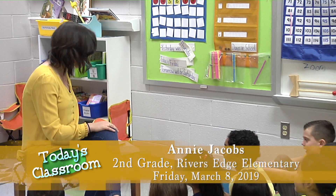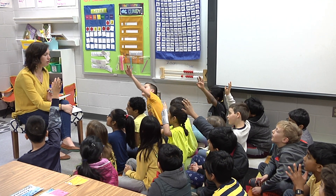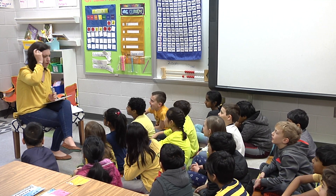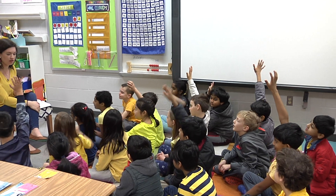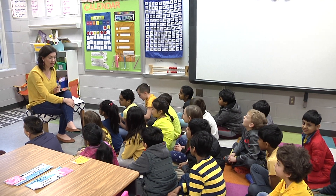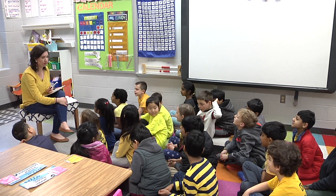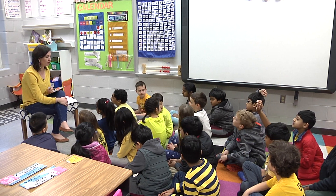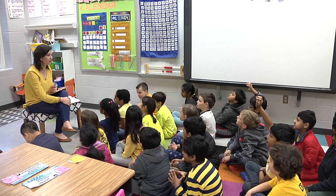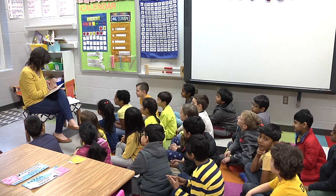Okay friends, we are going to do a number talk. Who can raise our hand and tell me why number talks help us? It helps us grow our brains. It does help us grow our brains. How does it help us grow our brains? We're doing math problems so it helps us with that. It helps us get stronger with our math strategies. What else, Trace? It makes us smarter. Brooks? And it helps us learn more about math. Do we get stronger every time we do one of these? Yes. Excellent, are you ready? Yeah, my brain does.